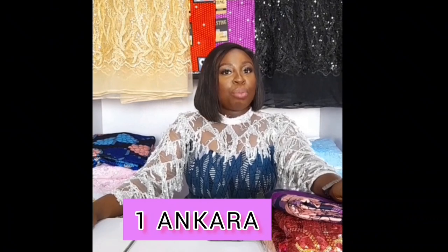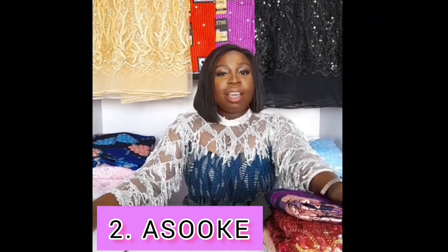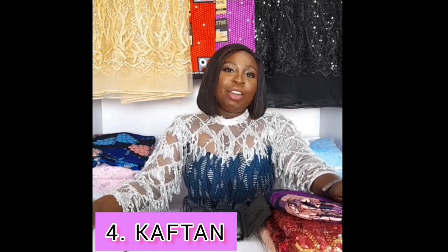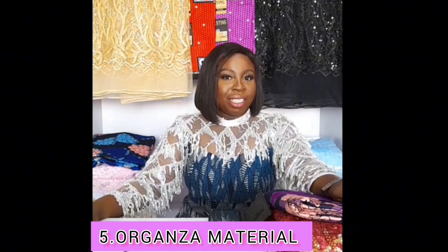There are five major aso-ebi fabrics for Nigerian weddings. Number one is Ankara, number two is Ashoke, number three is Lace, number four is Kaftan, and number five is Organza.